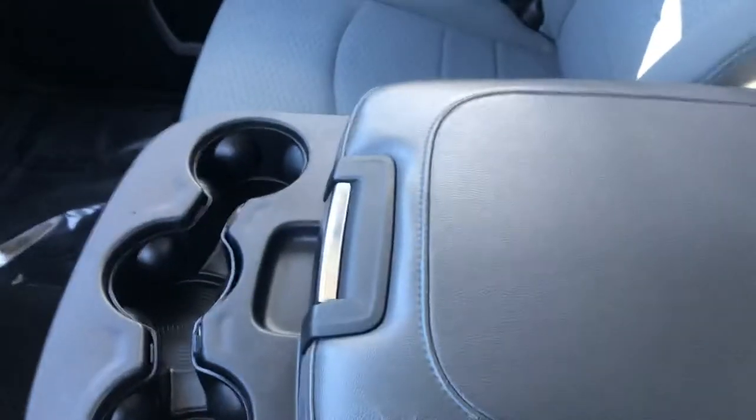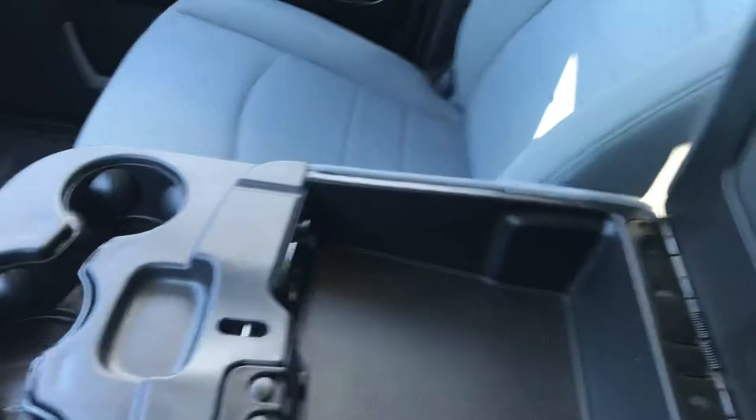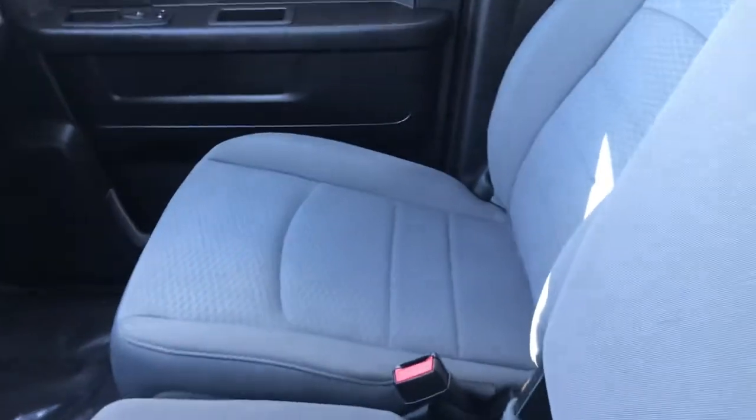The center console is large, and if I can get in here — it's got a base, and this also comes up, so you've got your sixth seat. The rest you'll have to come see for a test drive.